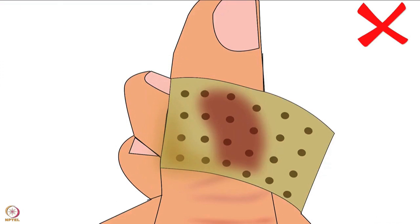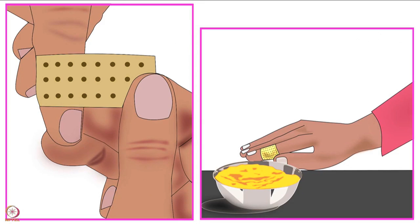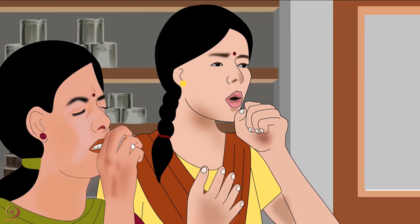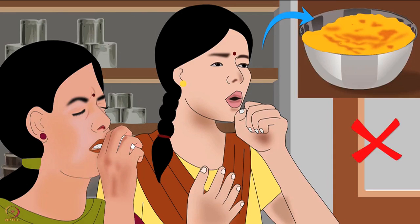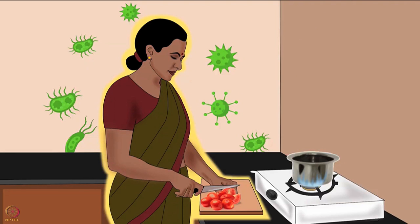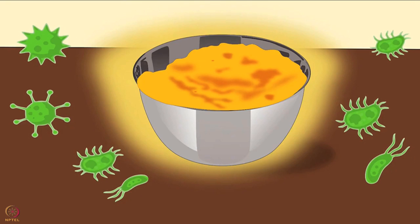Do not let food and utensils touch any cuts or wounds on the body. Completely cover all cuts and wounds with an unused clean cloth or bandages. Do not let the cloth or bandages get wet. Change the cover on wounds regularly, especially before touching the food. Do not touch the food if feeling unwell. Never cough or sneeze over baby food. Washing hands is the easiest and most effective way to stop the spread of disease. It reduces the chance of contaminating food with bacteria.